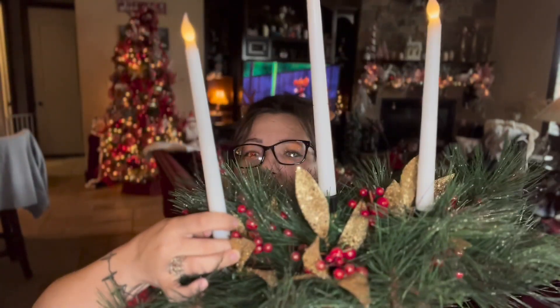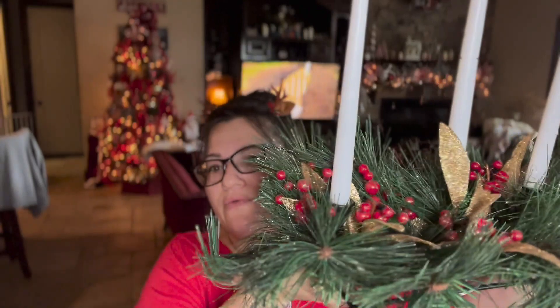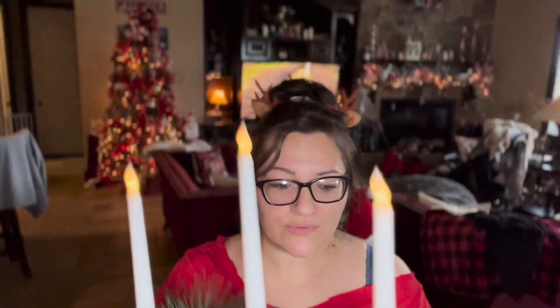This one is originally $29.99, got it with 50% off for $15, and I think it's really cute for my dining table. I also got these egg luxury Christmas crackers.